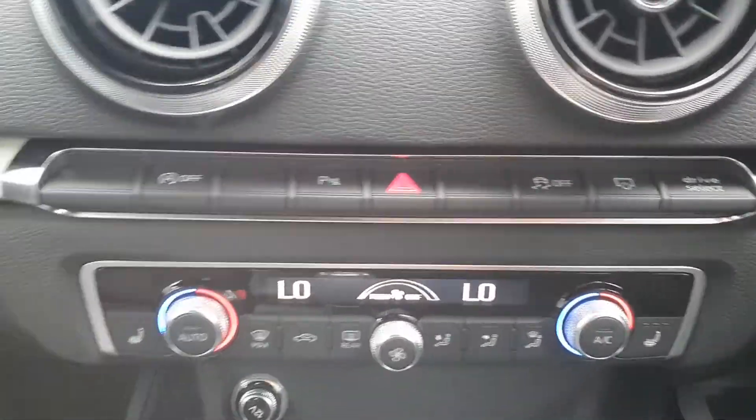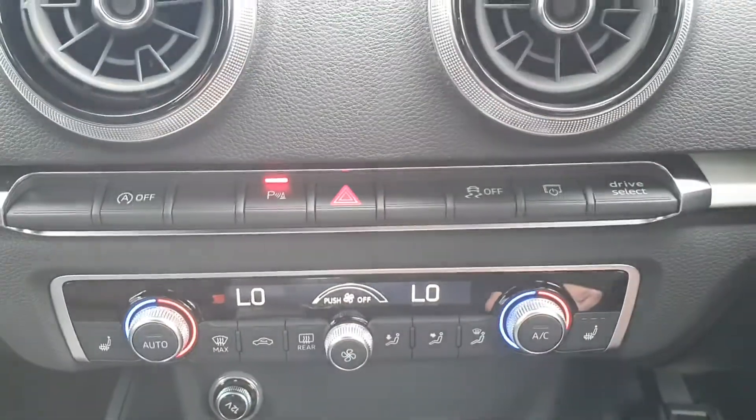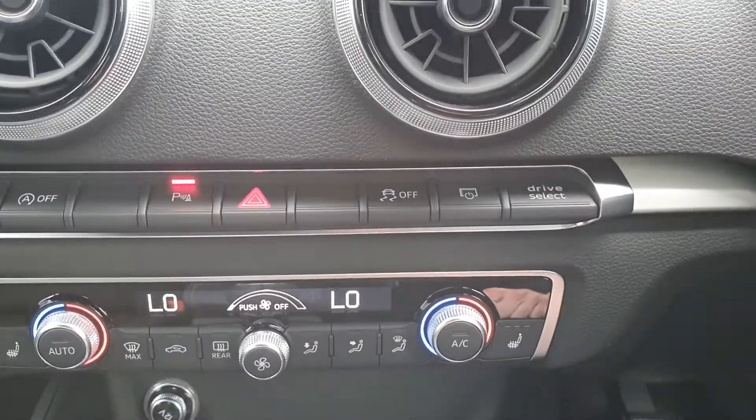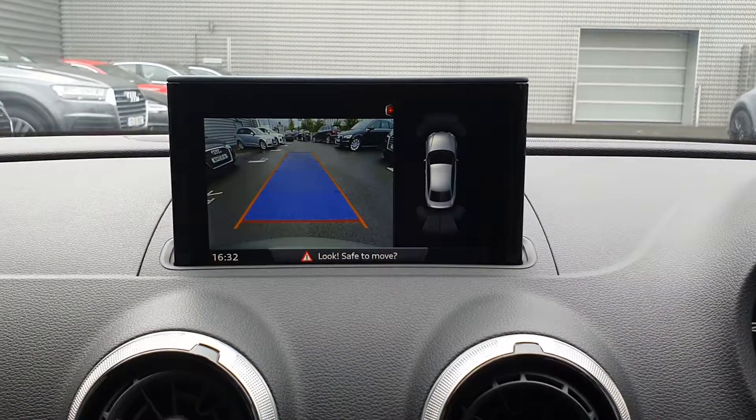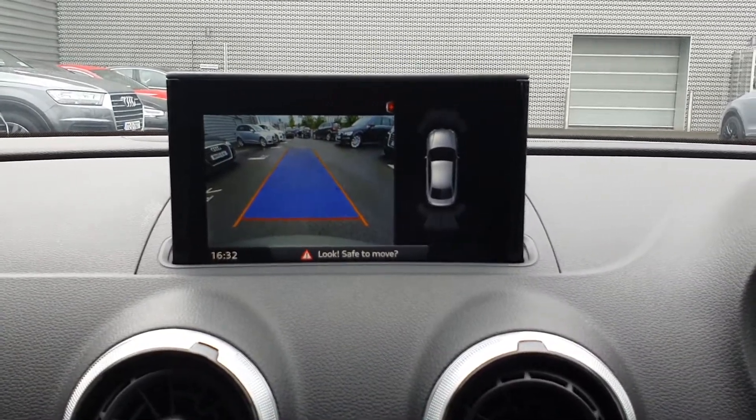You have your reverse camera and Audi drive select, as all will be displayed here on your MMI screen in the center dash.